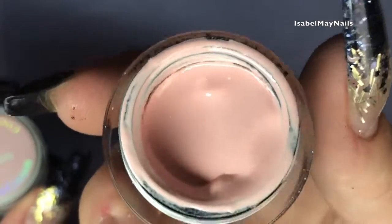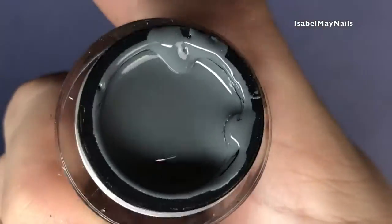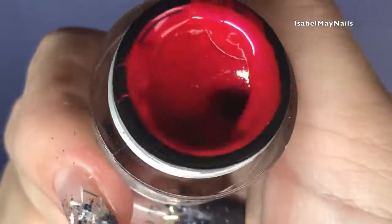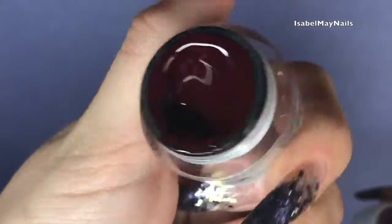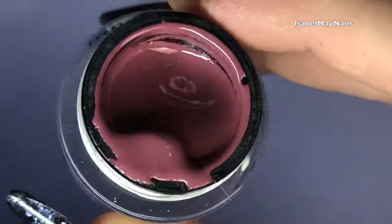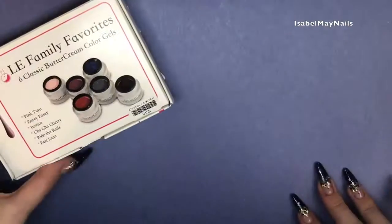Here are the colors: Pink Tutu is a pale salmon-type pink, a really pretty nude. Ride the Rails is a medium gray with a bit of depth so it doesn't wash out the nails. Cha-Cha Cherry is a cherry red with a slight shimmery golden fleck — more pearlized. Fast Lane is a stunning deep almost-black cherry red. Rosy Posy is my favorite — a deep rose, mauvey color. And Justice is my second favorite, a metallic royal blue — absolutely stunning.